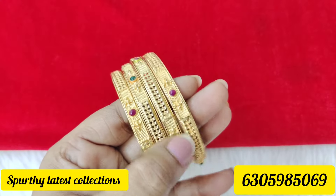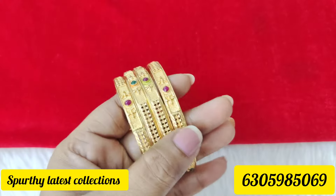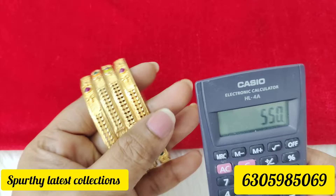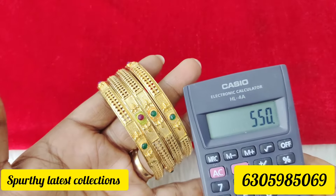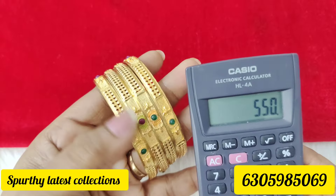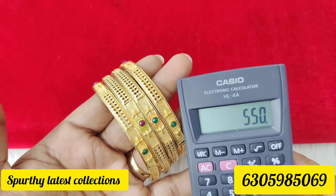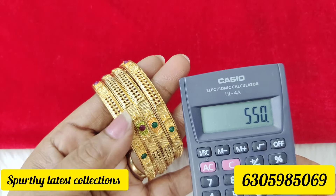This is enamel paint. It is light gold, a little light green. These have micro-glaze. It is a little light. You can buy it. This is good. This is priced at 550 rupees.